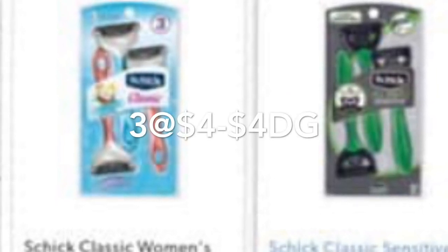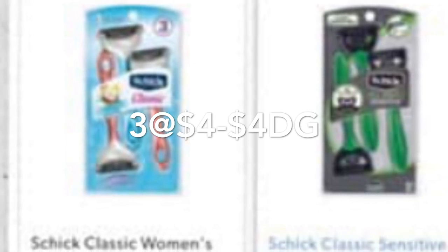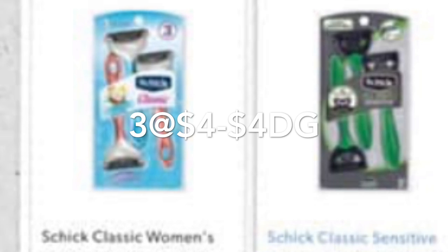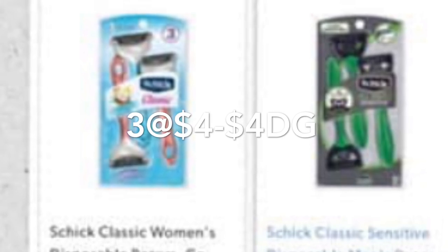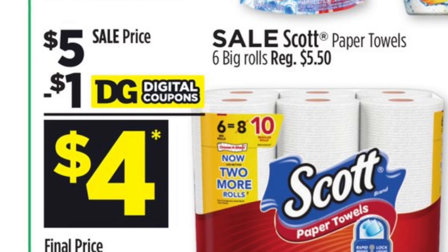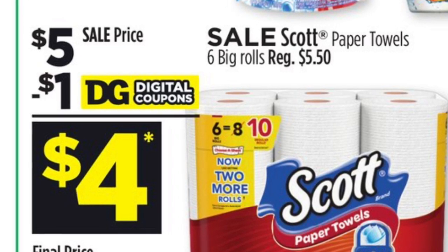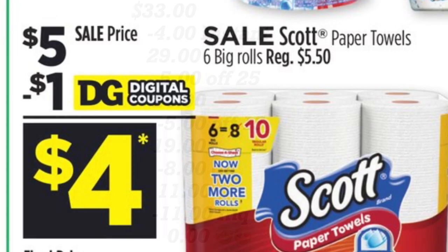También va a agregar tres rastrillos de Chic a $4 cada uno. Para uno puede usar su cupón digital de $4, y para los otros dos va a tener que tener cupones impresos de coupons.com o de sus libritos de $4 en la compra en uno. Para este también va a agregar las servilletas de SK de 6 rollos a $5, y para este tenemos un cupón digital de $1. El total por todos estos productos le va a quedar por $33. Yo voy a tratar de realizar este escenario para ver si ese cupón está funcionando.